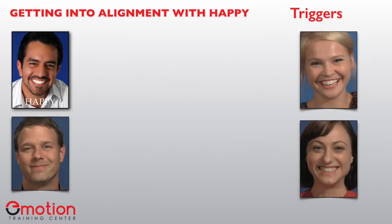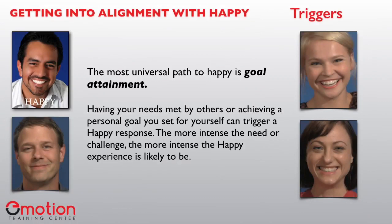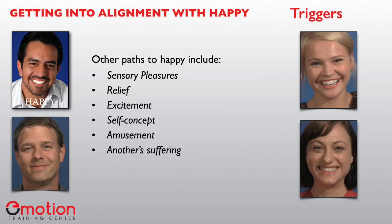Let's look at the triggers for happy. According to most researchers, goal attainment is the most universal trigger. Having your needs met by others or achieving a personal goal you set for yourself can trigger a happy response — the more intense the need or the challenge, the more intense the happy experience is likely to be. Other paths to happy include sensory pleasures, relief, excitement, self-concept, amusement, and even another's suffering. Fun can also lead us to happy feelings.